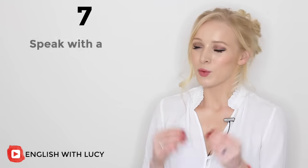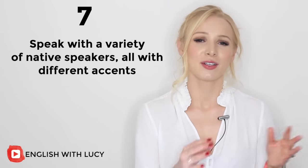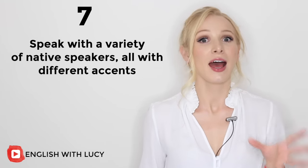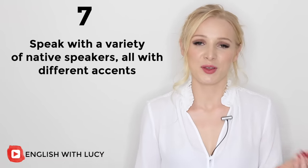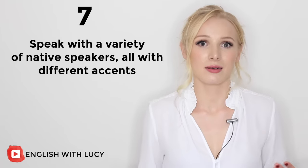Number seven: this tip is very helpful because I know a lot of you just want to learn one specific accent. This tip is to speak with a variety of native speakers who all have different accents. It's so tempting to just focus on one accent, but you will be doing yourself a disservice. The wider the variety of people that you speak with, the more flexible your brain will be when it comes to understanding speech.